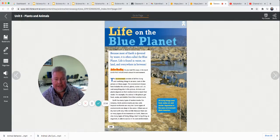Life on the blue planet. Because most of Earth is covered by water, it's often called the blue planet. Life is found on water, on land, and everywhere in between. The environment consists of all the living and non-living things in an area. Look at the picture on these pages. The environment shown here includes the animals, plants, water, soil, air, and everything else in the picture.